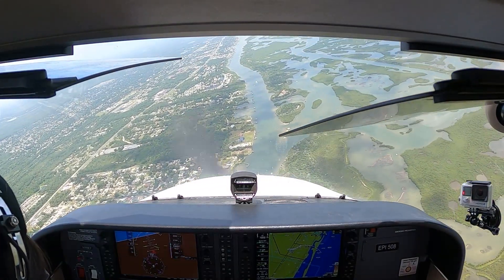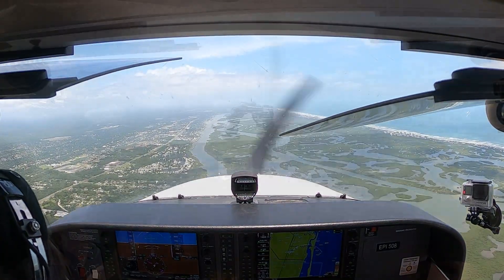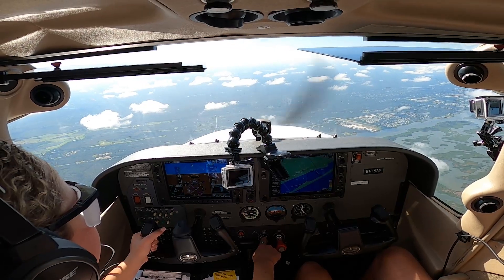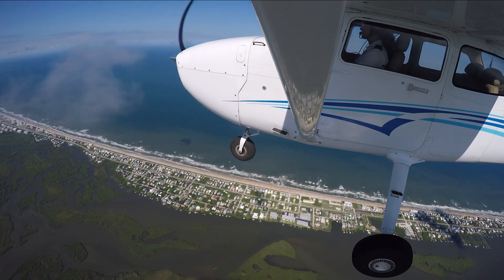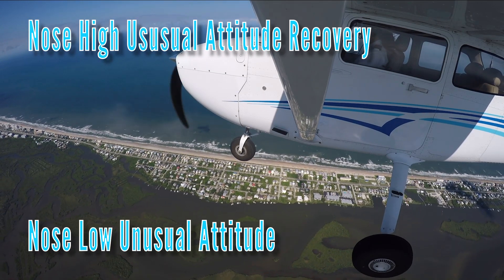Pilots practice unusual attitude recovery regularly to always be ready for out-of-the-ordinary situations. By routinely practicing, pilots develop proficiency in recognizing unusual attitudes and recovering from them safely. There are two types of unusual attitude recovery that all pilots must be proficient in: nose-high and nose-low.